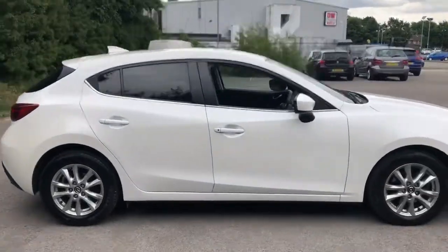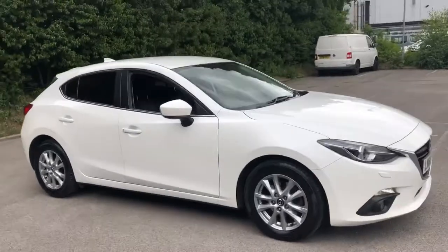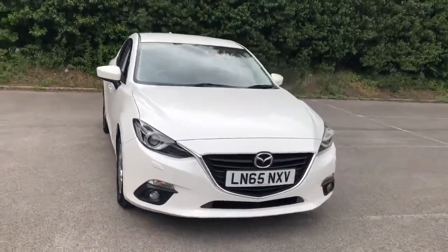And there we have the Mazda 3 Sport Nav. To arrange a viewing or book a test drive, please contact Pentagon Mazda at Lincoln Tritton Road.